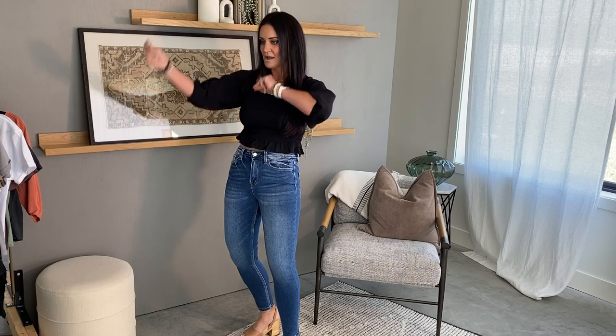Top it off with the Ocala wedges from Steve Madden — these are super cute. They've got that blocky wood heel, some stud detail, and an adjustable ankle strap. They're fitting true to size. Last but not least, I paired this outfit with a fun layered gold necklace. It has an adjustable lobster clasp on the back, it's nice and lightweight, and super cute.